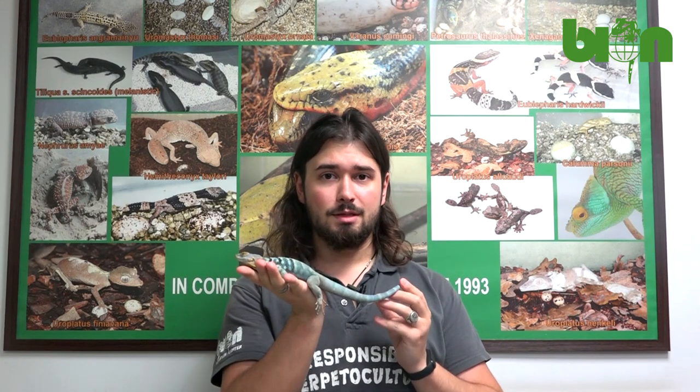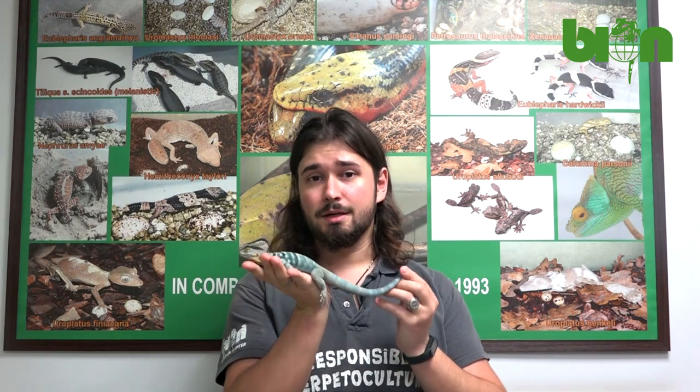Hello my friends! In today's video I am going to tell you how to define the sex of your Petrosaurus thalassinus, or California Blue Bayer rock lizards.